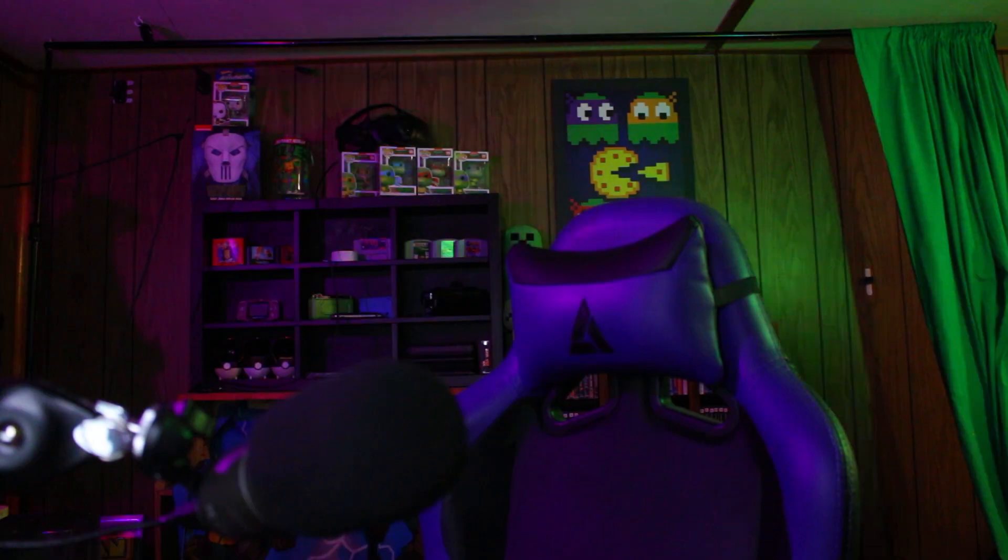Until next time guys, remember — never give up. Peace out. And by the way, remember to check me out on Twitch on Mondays, Wednesdays, and Fridays at 7pm CST. See you there.